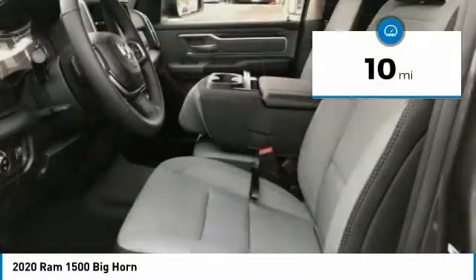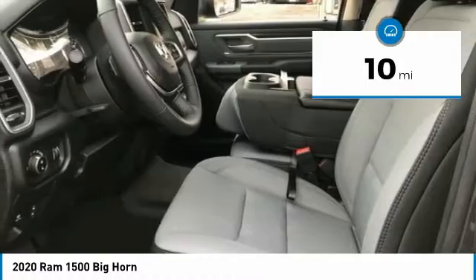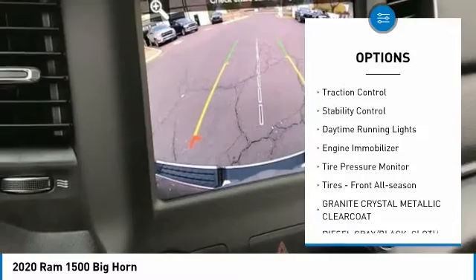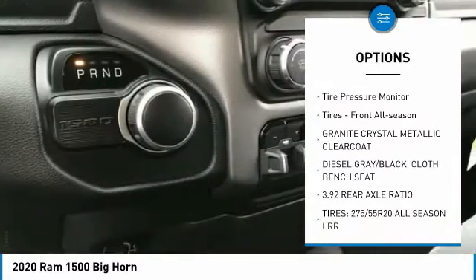This vehicle has less than 100 miles. Here are some of this vehicle's great options: sliding rear window, tow hitch, heated mirrors, brake assist, traction control, and stability control.